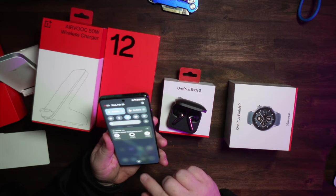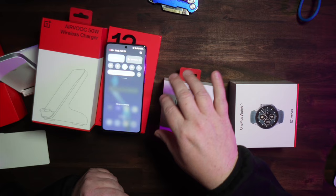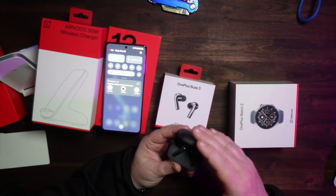The next thing I want to look at is the OnePlus Buds 3. They're $99 and they just connect directly to your phone — as soon as you open them up, they connect. I haven't used them before and they just popped right on there. They have a nice sort of chrome-black look to them. They fit nicely in the ears, usually come with medium tips, and it gives you the status of everything: 100% on both buds and 100% in the case.